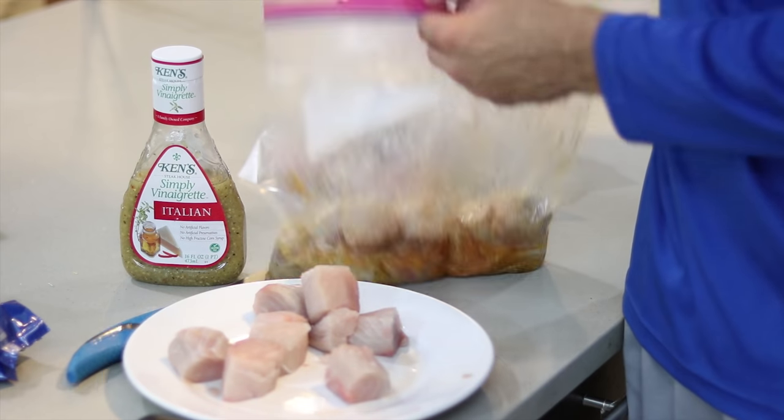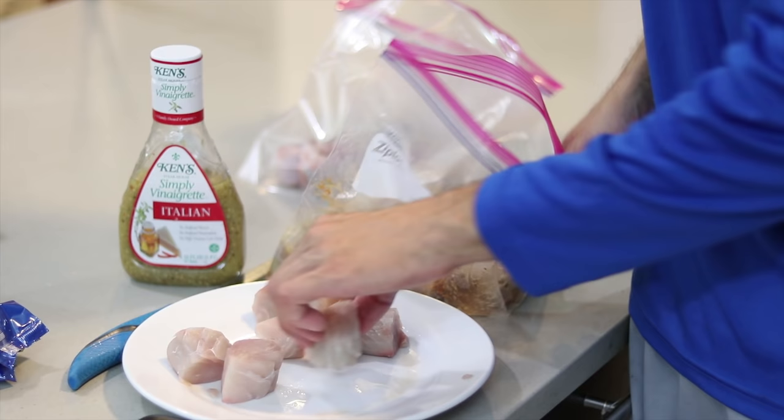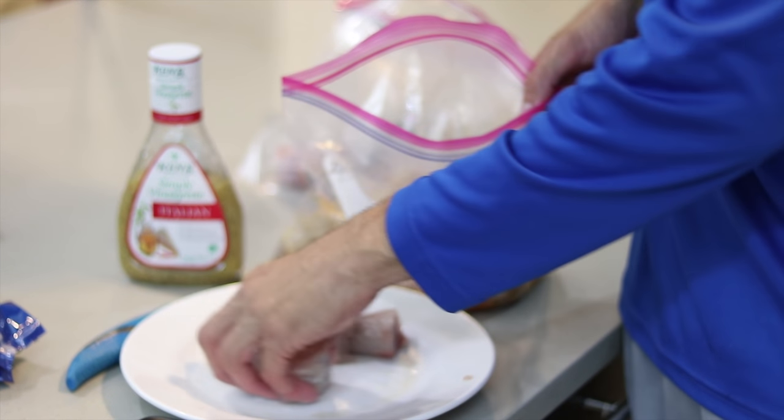We're going to marinate them in some Italian dressing — just get your favorite Italian dressing and a plastic bag and you're good to go. Look at that, that's a lot of meat and we still have the two fillets. The thing about this method is you do waste a little bit of the meat, but that's not such a bad thing because this is kingfish. I'm only one person and kingfish have a lot of mercury in them. Pop this guy in the fridge for about an hour to marinate. I'd love to cook these on the grill outside but it's dark and I don't have a grill, so we'll use the stove.